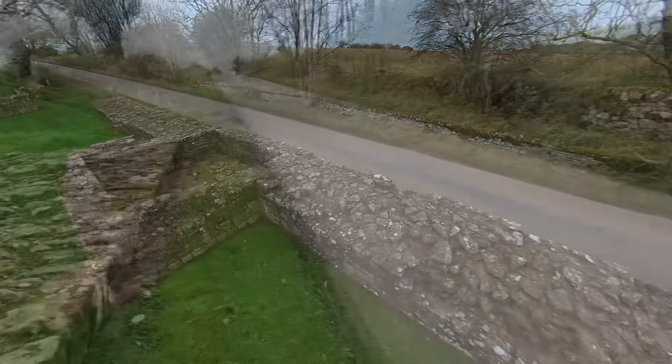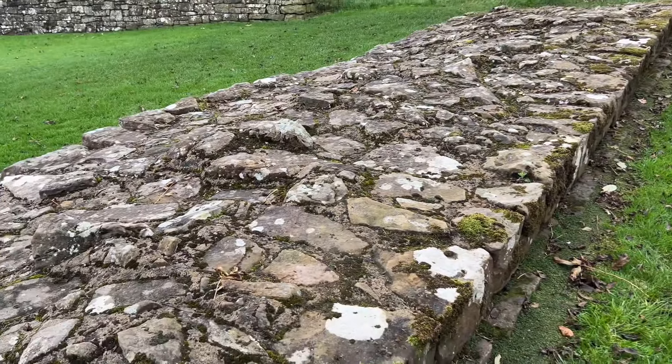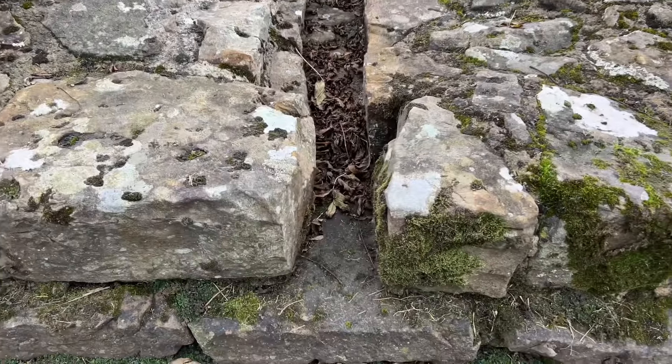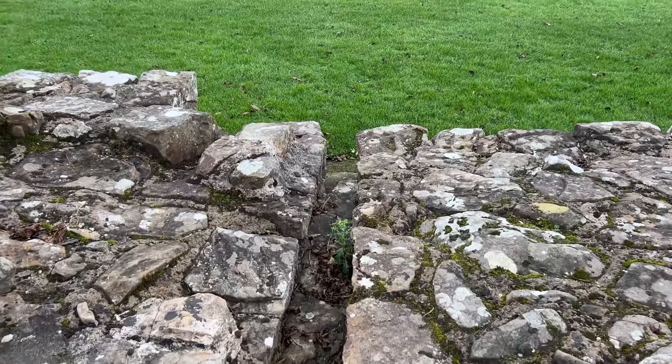This section of wall has survived quite nicely. You can see it's the Roman narrow gauge, which is eight Roman feet. Water ingress was always a problem, so a culvert has been put across the wall from north to south.